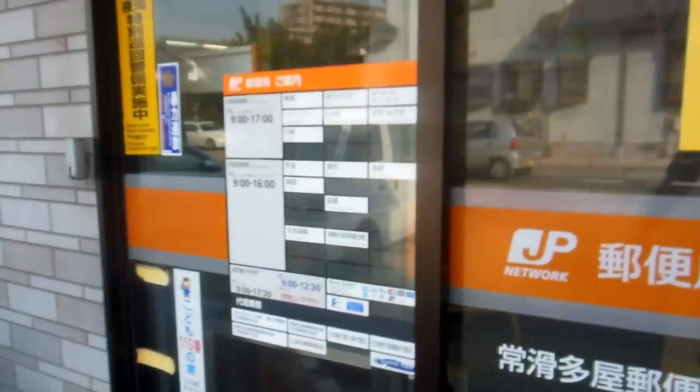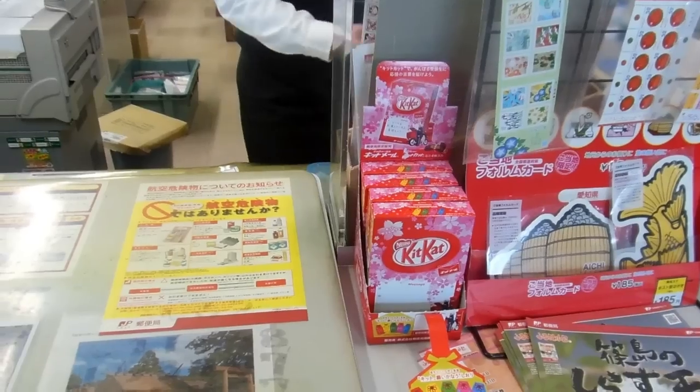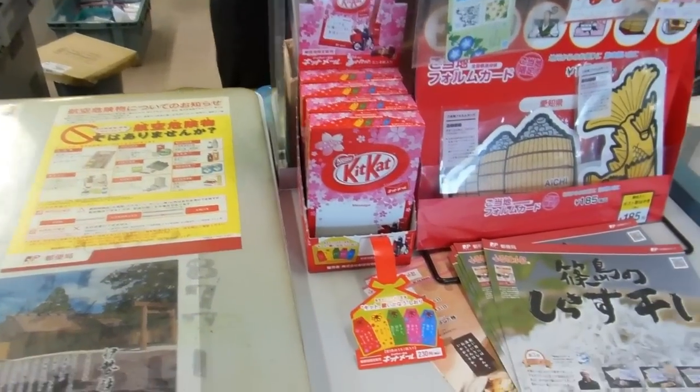Hey guys, we've showed you some interesting things that you can buy and send in a Japanese post office, including fresh meat and vegetables and all sorts of interesting things. We thought you might find this a little bit interesting too.